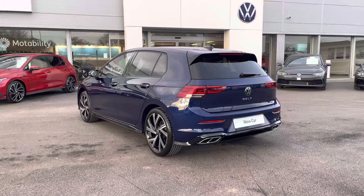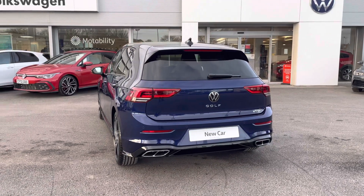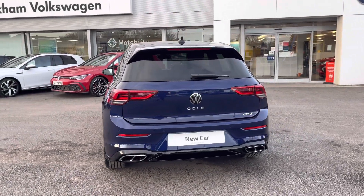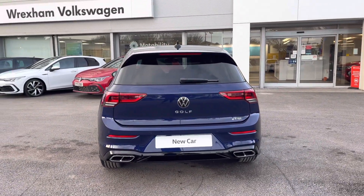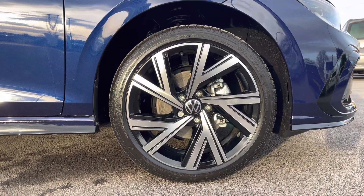Great optional extras include your heated windscreen washer jets with your rear tinted glass. We also have your rear parking camera as another option to support your parking and tight manoeuvres, and the 18 inch Bergamot alloys as another optional extra.